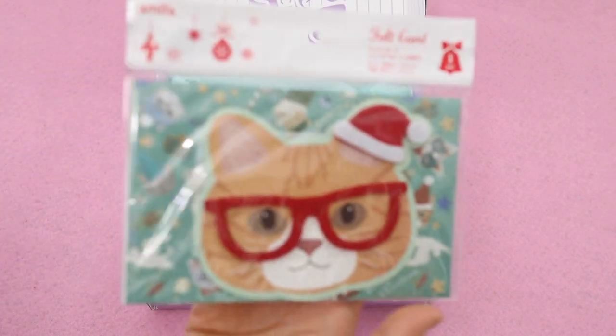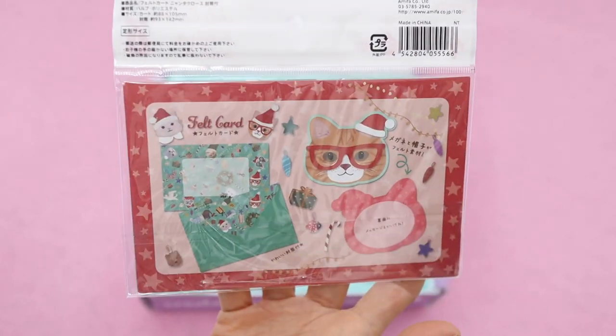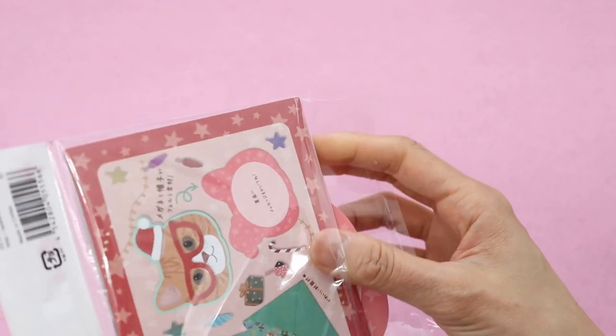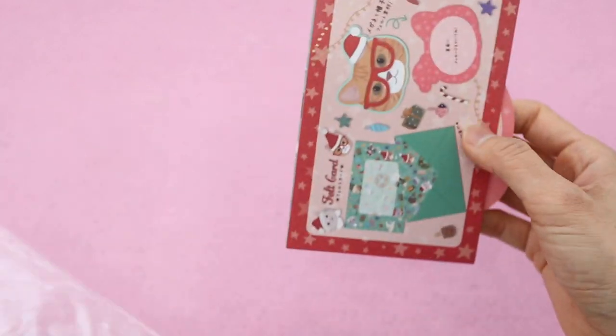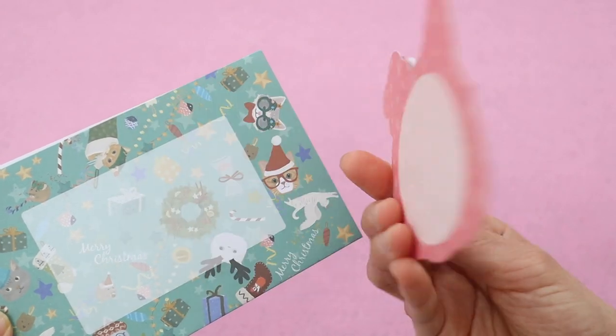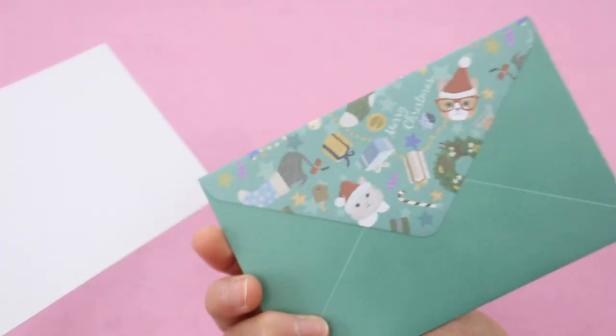Next up we have this cute little cat holiday card. The cat is wearing a pair of felt glasses, so if somebody sent this card to me it would be really appropriate because those glasses look like the style I always wear. I'm not really sure who I'm going to send this to — I'm going to have to think about it. Comment below and let me know who you would send this card to.